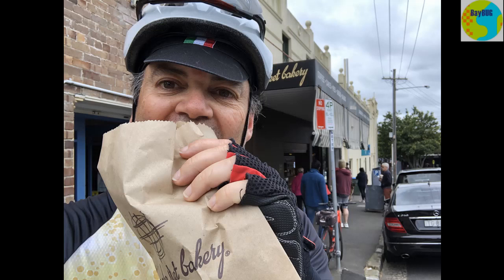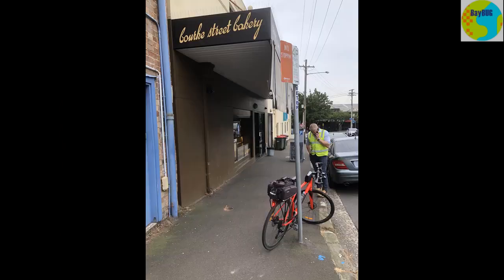Every now and then I like to venture over there for a sausage roll, because I am yet to find a better sausage roll in Sydney. If you want to suggest another bakery, post it in the comments and I might try it out one day.